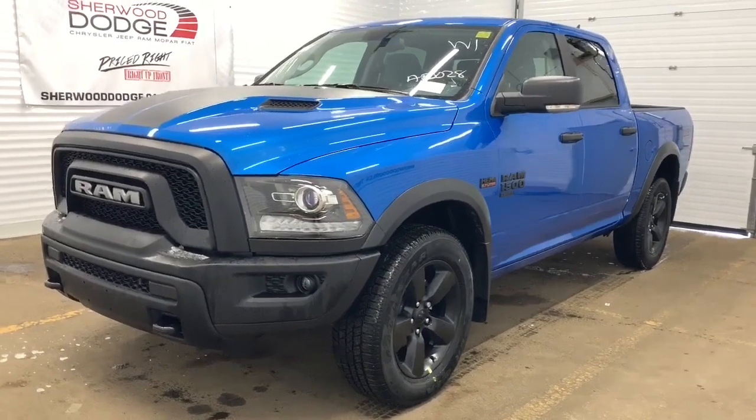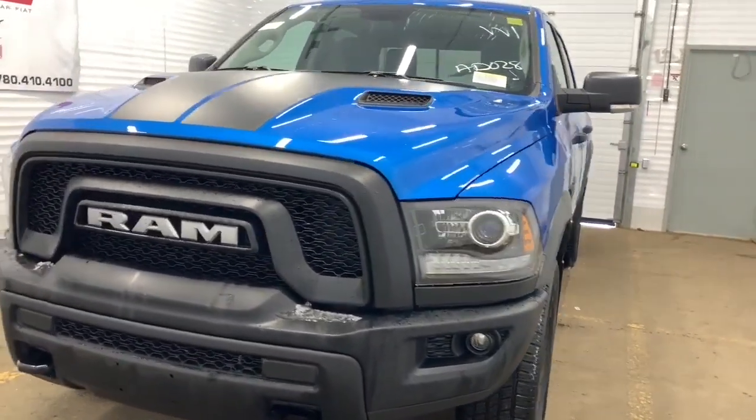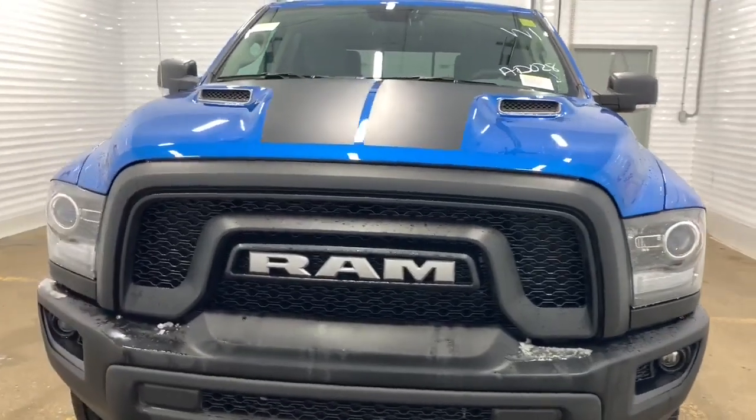This 4x4 1500 comes with a remote start engine, premium headlights, and a sport hood. We'll go take a look at the engine.